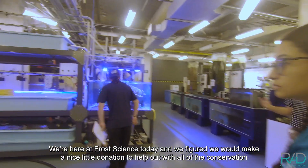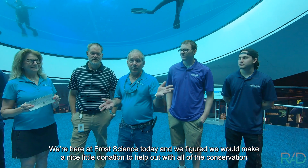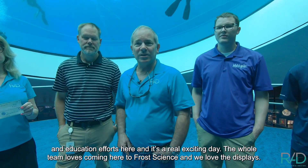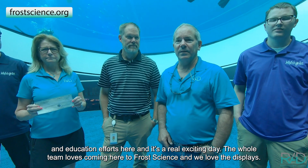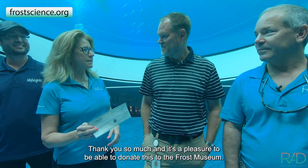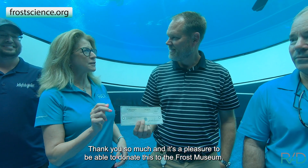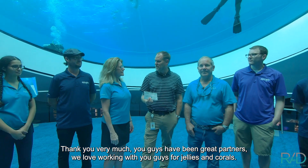We're here at Frost Science today and we figured we would make a nice little donation to help out with all the conservation and education efforts here — it's a real exciting day. The whole team loves coming here to Frost Science and we love the displays. Super nice. Thank you so much. It's a pleasure to be able to donate this to the Frost Museum. Thank you very much. You guys have been great partners — we love working with you guys for jellies and corals.